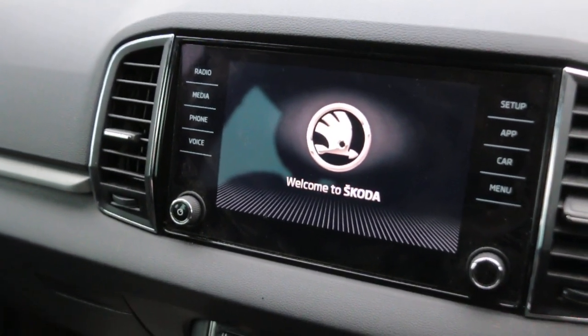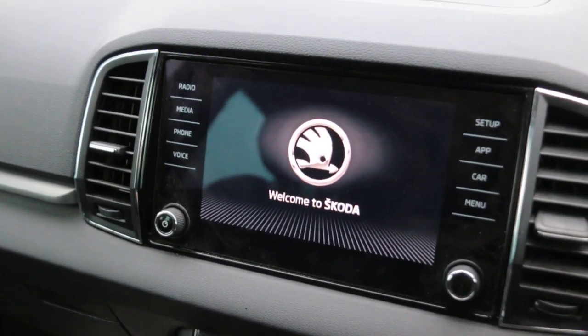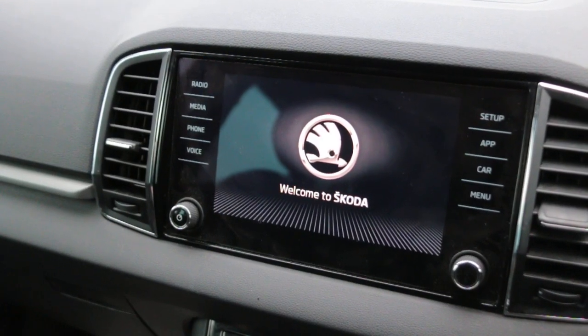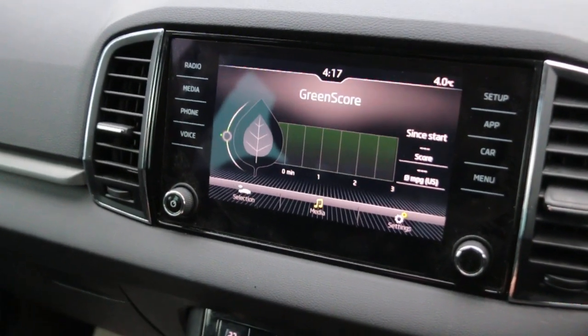KS touch screen, DAB radio, USB and AUX, Bluetooth, telephone connection, voice command, Apple CarPlay, Park Pilot.